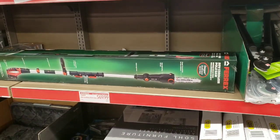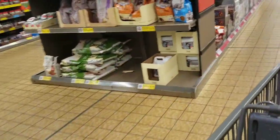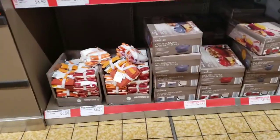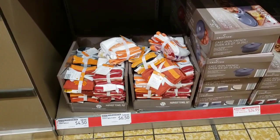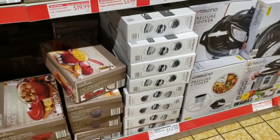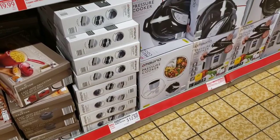20-volt cordless pole saw for $69.99. Peanut butter and jelly puffs are $2.19. The tags are not on the cloths so I can't tell you the price on those. They have the cast iron French oven for $24.99. They have the saucepan for $14.99. Then they have the double hot plate on clearance for $12.50.